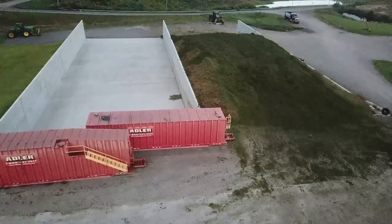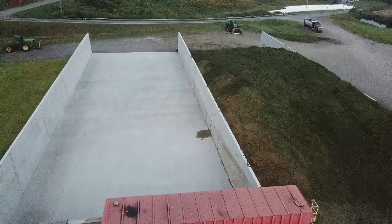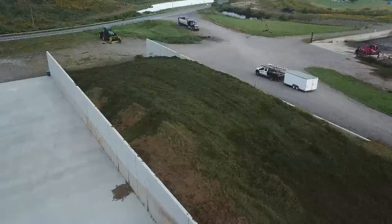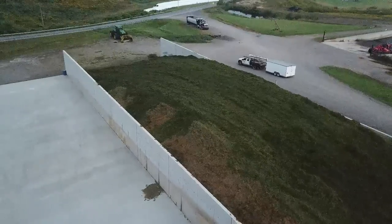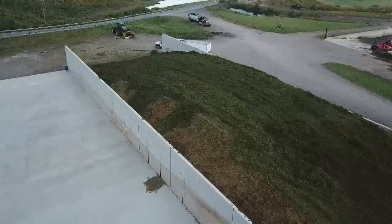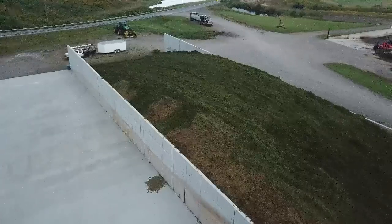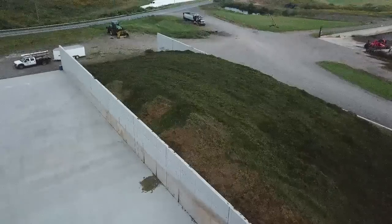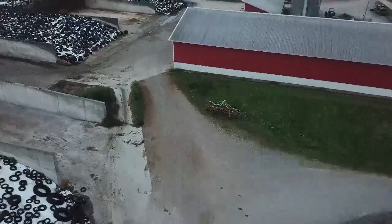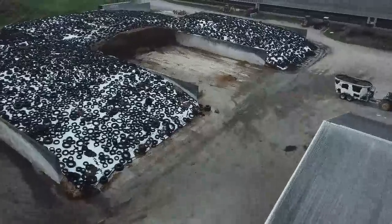Somebody wanted to see the haylage bunk. On the right hand side here, we ended up putting second cutting in and third cutting on top - we're just about full. The contractors that put the bunk in just pulled in. The walls are 17 feet high and we're at 27 or 28 feet here, so that one's full. We're going to go into bunk two today - right behind that mixer wagon - with the rest of the third cutting.